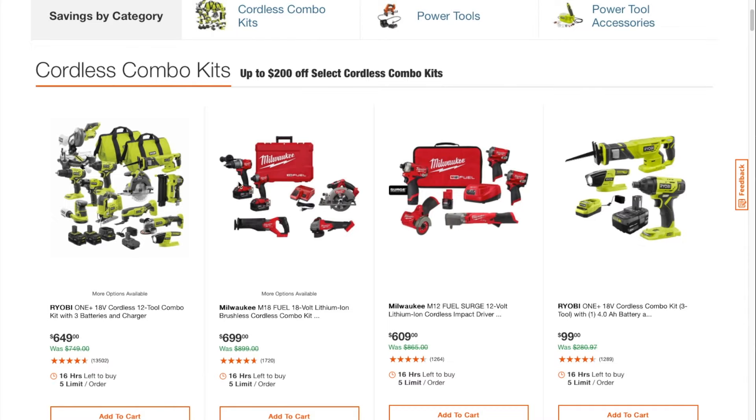This is a five-tool combo kit for $699. It does come with two batteries, a case, and a charger. These are actually all Fuel — yeah, these are all Fuel. Same thing with this one, they're all Fuel. You've also got the 12-volt lithium compact drill driver and the stubbies.